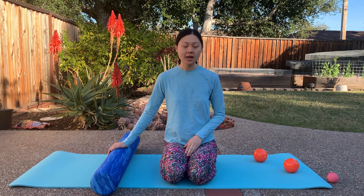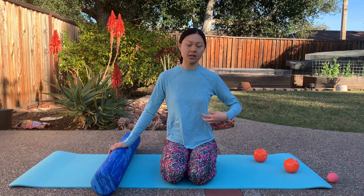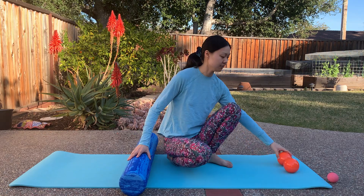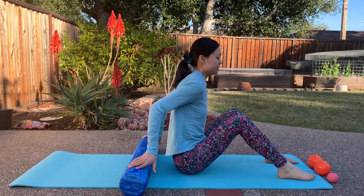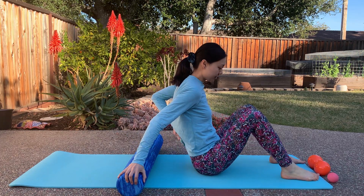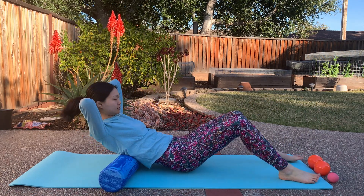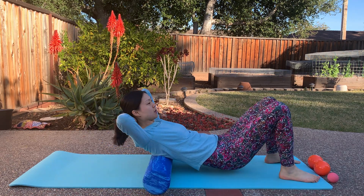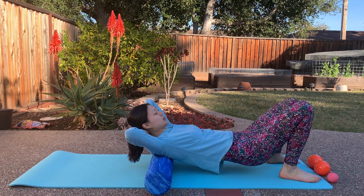We're going to start with some foam rolling and then use the Franklin balls to help stimulate the bowels in a rhythmic manner in a particular order — going up, across, and down into the colon. So you're just going to put the foam roller along your mid-back and roll up and down, focusing on your mid-back around where your bra line is, just rolling back and forth. You could spend about two to three minutes doing this.